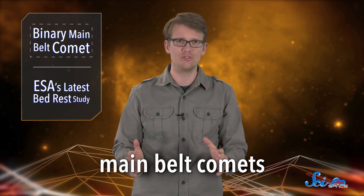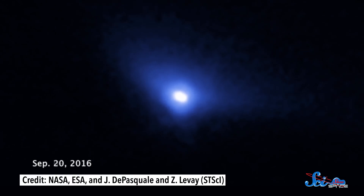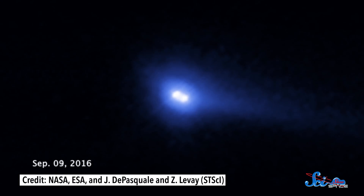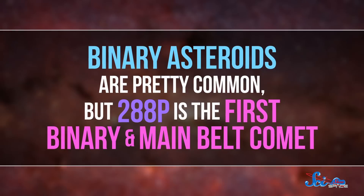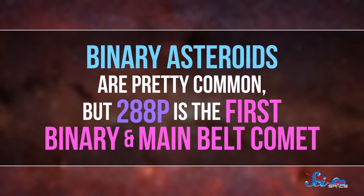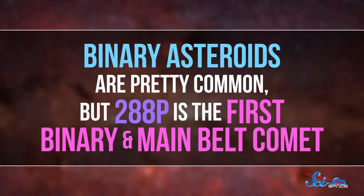But now we have discovered that this object is even stranger. In the latest paper, images from the Hubble Space Telescope revealed that it isn't one kilometer-sized space rock, but two orbiting one another about a hundred kilometers apart. Binary asteroids are pretty common, but 288p is the first binary and main belt comet.